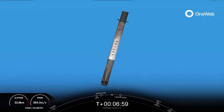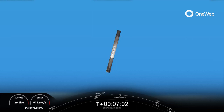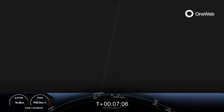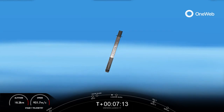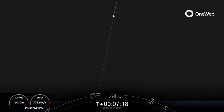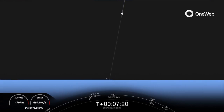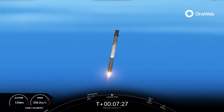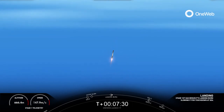You can see those attitude control thrusters on the first stage firing there. Both vehicles continue to follow nominal trajectories. Our next milestone is the Stage 1 landing burn, which is coming all the way back to landing zone 1 in Cape Canaveral, starting in about 15 seconds. Stage 1 transonic. Stage 2 FTS is safe. Stage 1 landing burn.